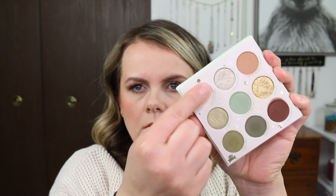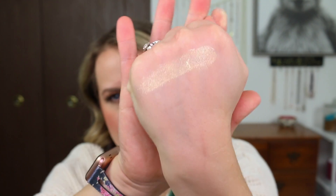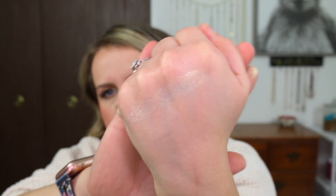The first shade is called Precious Cargo. Like I said earlier, this shade does remind me of their Super Shock formula. It's very thin. I would use this all over my lid, but I would for sure prefer this as a topper shade.